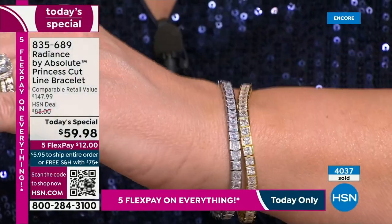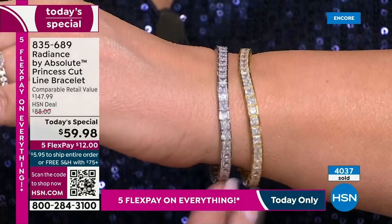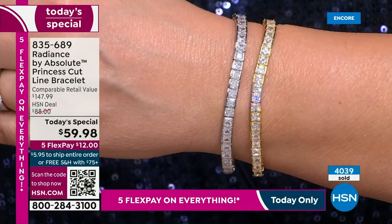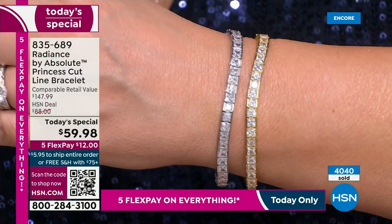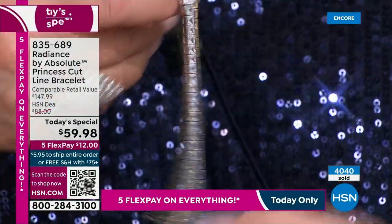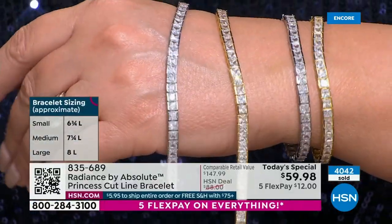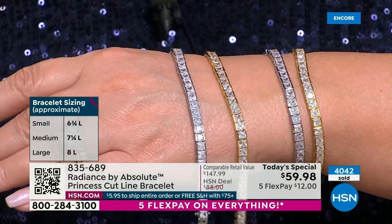I think this is going to be a perfectly reviewed bracelet — a perfect five star. If you have an average wrist, go with the seven and a quarter. If you have a small wrist, get the six and three quarter. If you have a larger wrist, get your eight inch bracelet on order — put it in your cart and check out, because by morning I don't think we'll have a single one left.